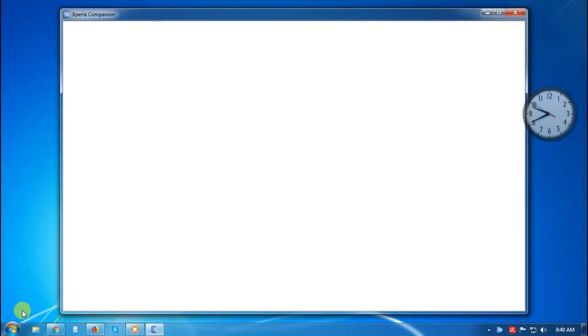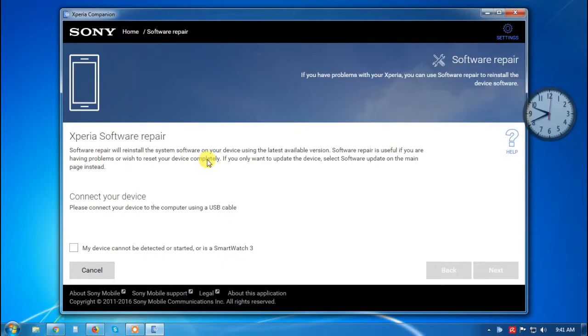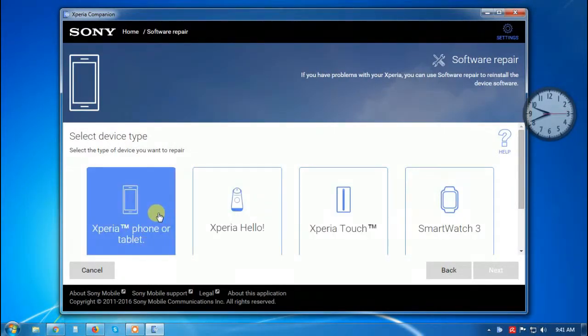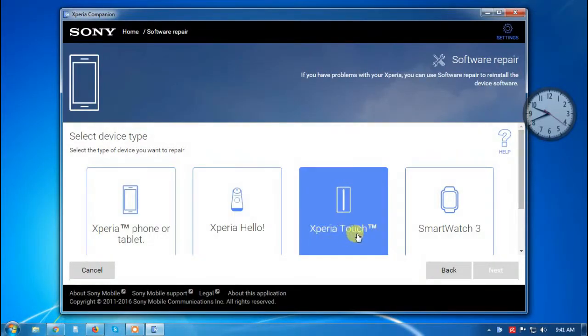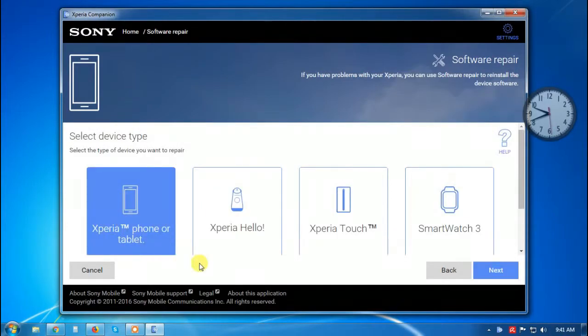I was able to download the Xperia Companion. What you need to do is, once you download the Xperia Companion, select 'Software Repair' and then select 'My device cannot be detected or started.' Click Next — it will ask you what kind of phone or gadget you have: Xperia phone or tablet, Xperia Hello, Xperia Touch, or smartwatch. Obviously the best selection here is 'Phone or Tablet,' so select that and click Next.